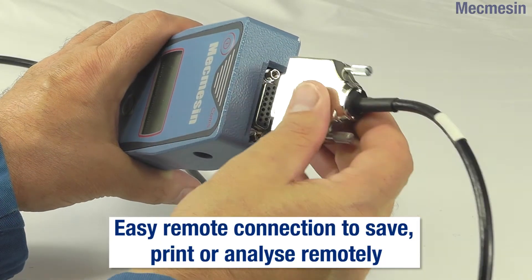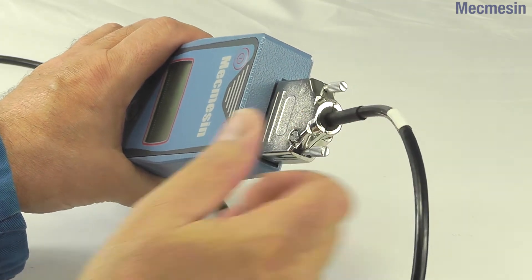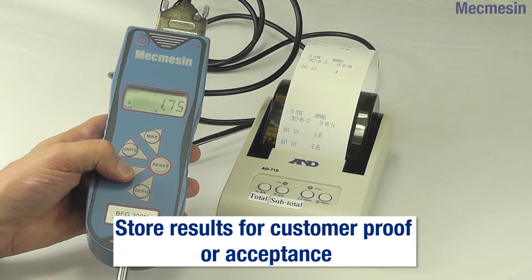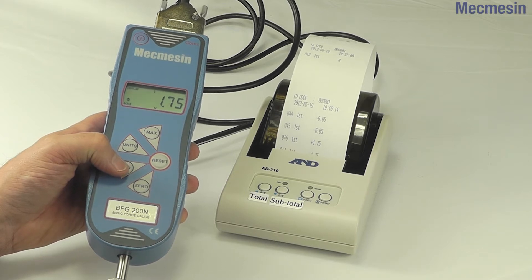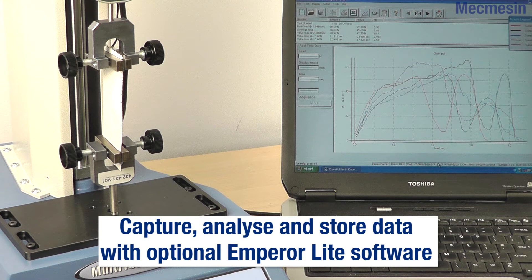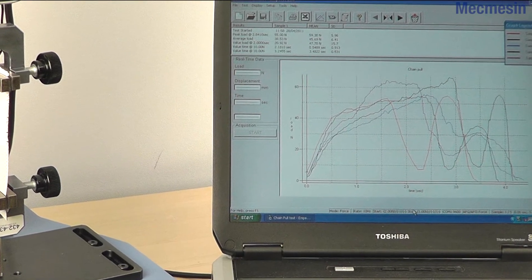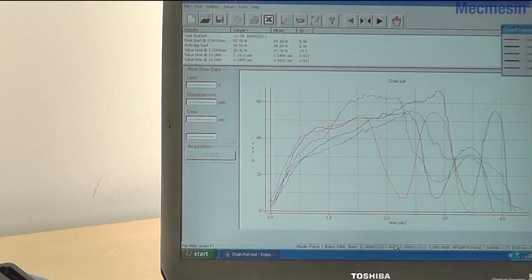For easy data transmission, the BFG comes equipped with outputs for RS-232, Mitutoyo and analogue signals, and it is possible to transmit the displayed readings to peripheral devices such as printers. Mecmesin's EmperorLite software can be used with a digital output from the BFG to capture force readings, which can then be displayed graphically. Calculations can be made on the data and the results saved on a PC or laptop computer.